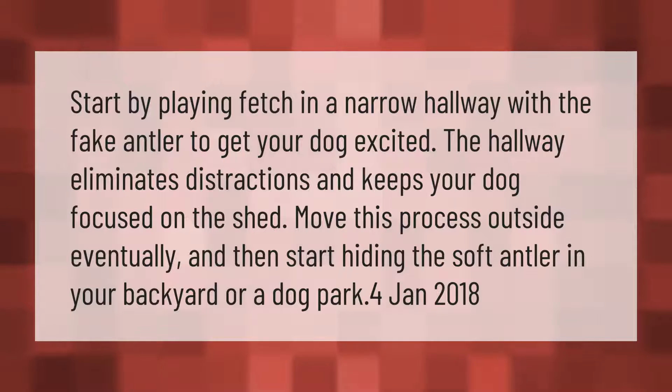Start by playing fetch in a narrow hallway with a fake antler to get your dog excited. The hallway eliminates distractions and keeps your dog focused on the shed. Move this process outside eventually, and then start hiding the soft antler in your backyard or a dog park.